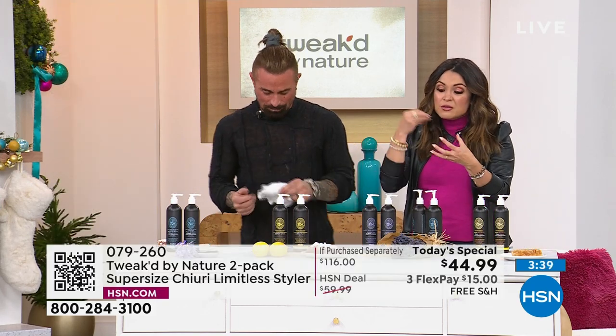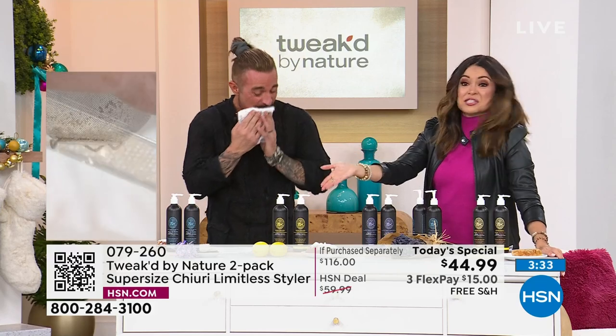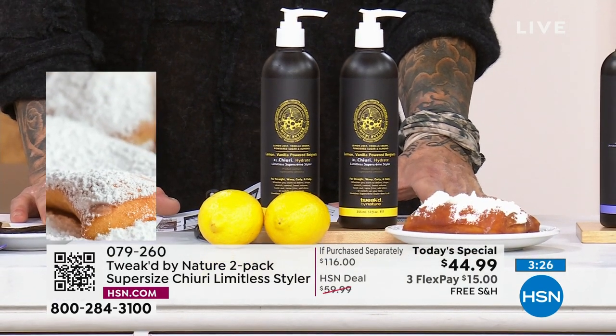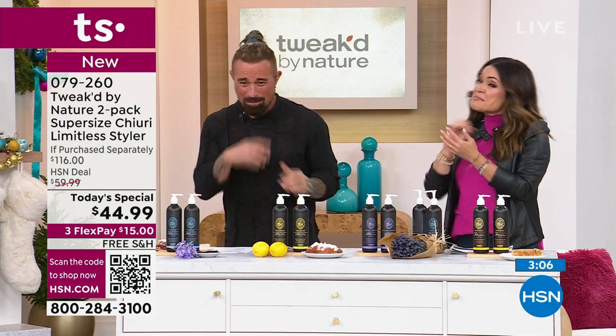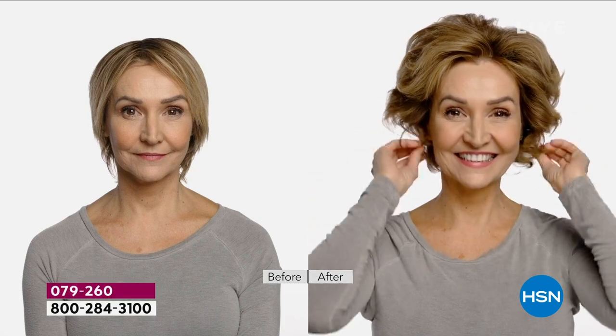The beauty of the scents is they're after real food — real lavender, real honey. The lemon-zested beignet is the number one seller right now and it's brand new. Lemon zest, vanilla cream, powdered sugar, and almond — equal parts sweet and warm, but also happy and fresh and effervescent with the lemon. Absolutely beautiful. Above the Clouds is second in line — it's one of the rare treasures, a very popular scent. First and only time it will be available in the Cherry Butter Limitless Styler.